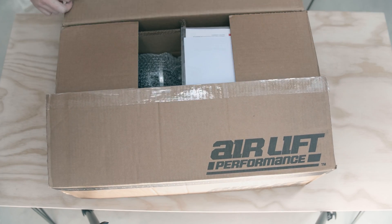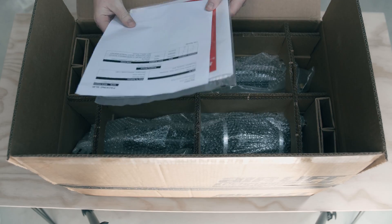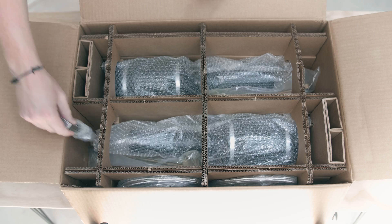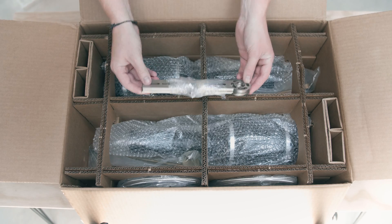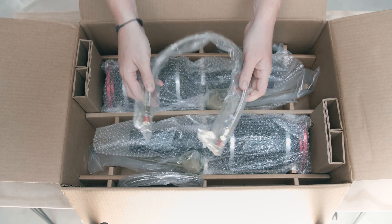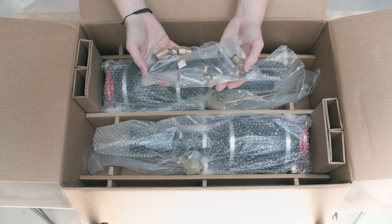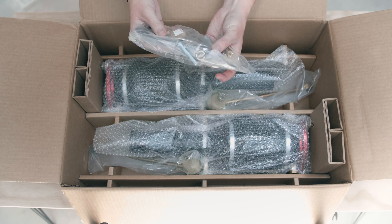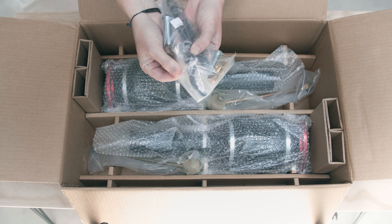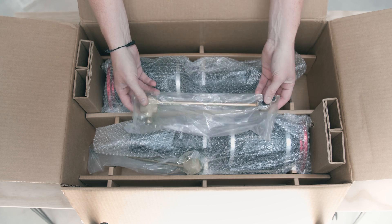Now these are the front struts. One thing that Air Lift really does is package their stuff very well — there's a little separation bracket. You get two beautifully braided lines in the pack, some quick releases, bolts and screws, your adjustments for the actual shock as the bellows are mounted to the shock, and then you've got your sway bar end links.